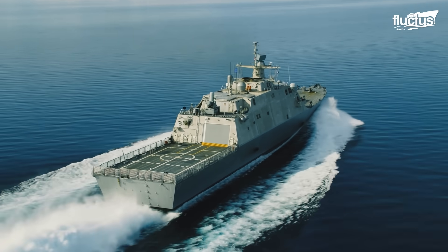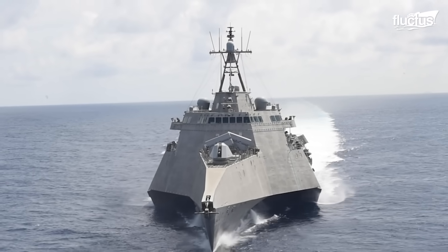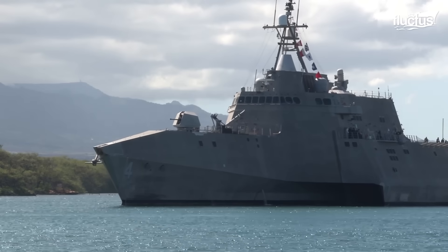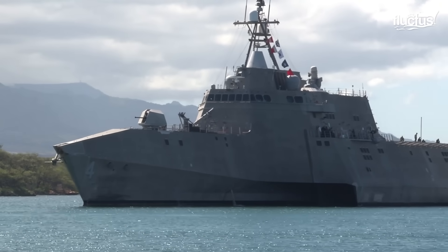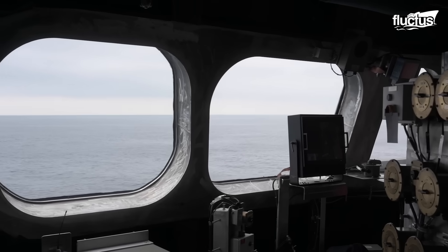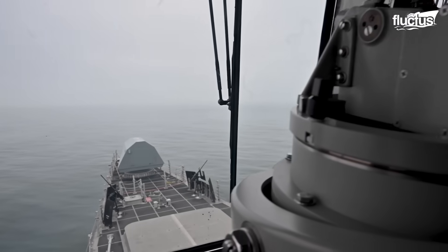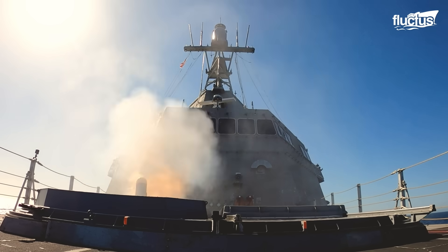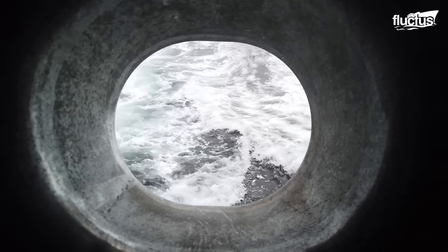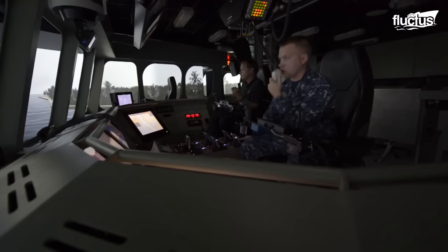Their shallow draft and high speed — up to 40 knots — enable them to respond quickly in dynamic environments, including archipelagic waters and congested maritime zones. Although the program has faced criticism and revision, the need for a cost-effective, deployable littoral platform remains central to countering emerging threats. The LCS reflects the Navy's shift toward distributed maritime operations in the 21st century.